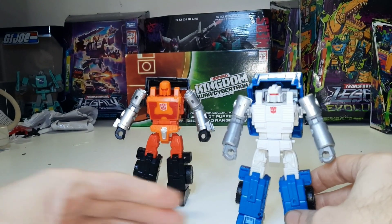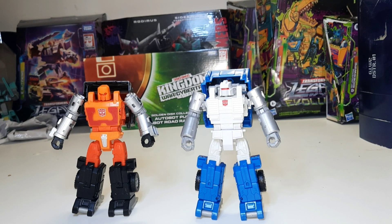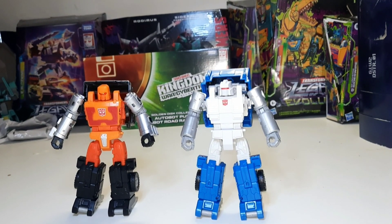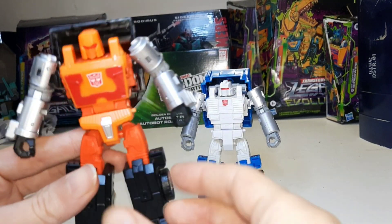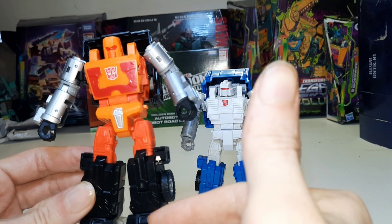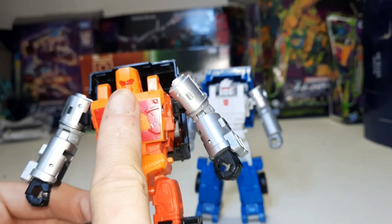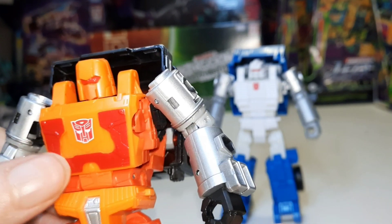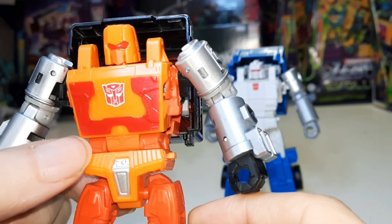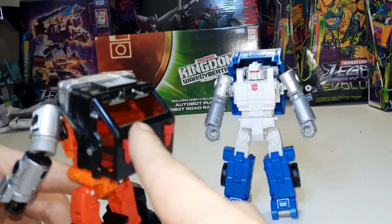Yeah, same exact articulation on Pipes. Both of these guys look pretty great. I primarily bought this two-pack for Road Ranger — I thought he looked pretty awesome from the images online. But now that I have them in hand, I really like this Puffer figure too. Let's take a closer look. Road Ranger uses the same mold as the recent Huffer figure, other than the head, which is a new sculpt and looks fantastic.